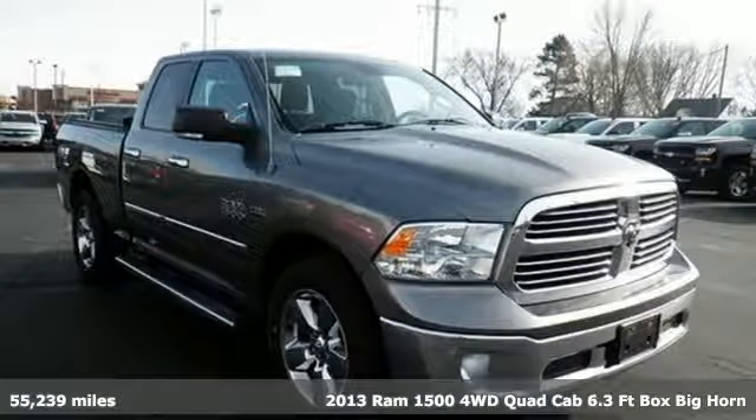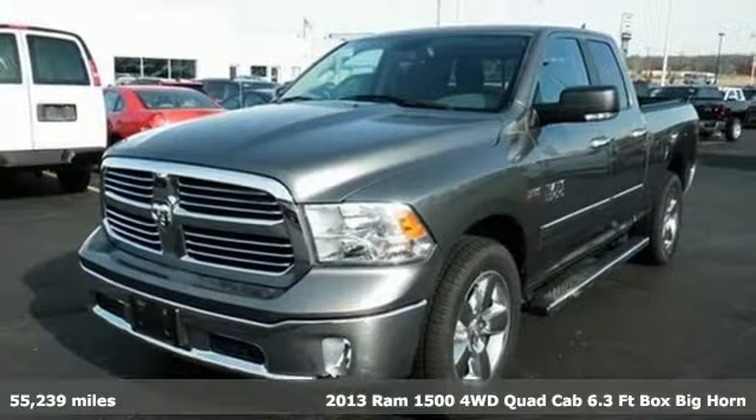Here's a 2013 Ram 1500. Work hard and look good doing it.